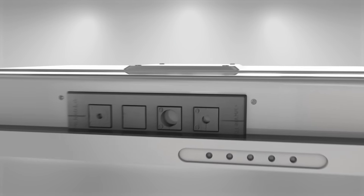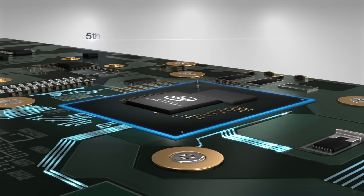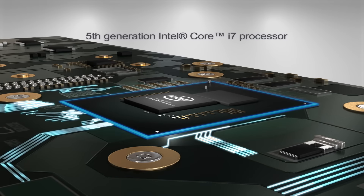The MLC5 features a 5th generation Intel Core i7 processor, providing ample computing power to process patient data and support full HD graphics capability.